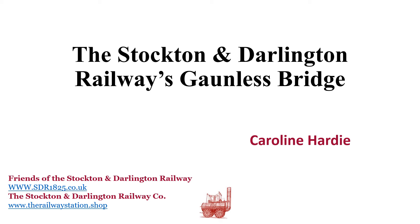An announcement today by Locomotion, the Railway Museum in Shildon, that the ironwork for Stephenson's Gaunless Bridge is due to move from the National Railway Museum in York to Locomotion, is very welcome news. Here's a little bit more about that innovative and pioneering railway structure, the Gaunless Bridge.